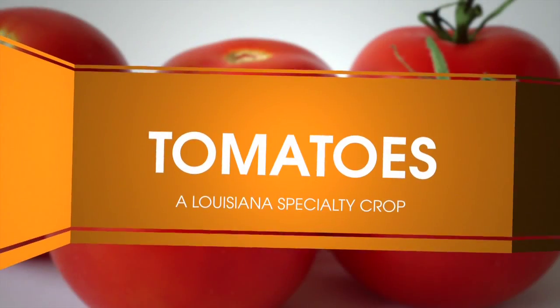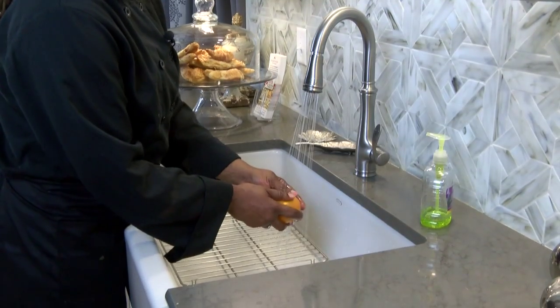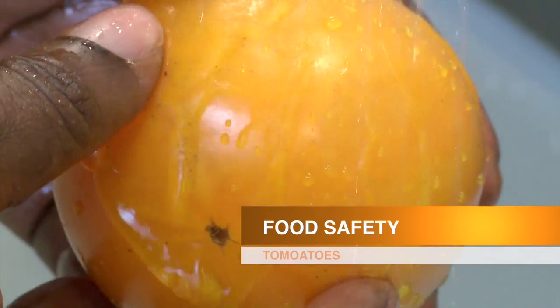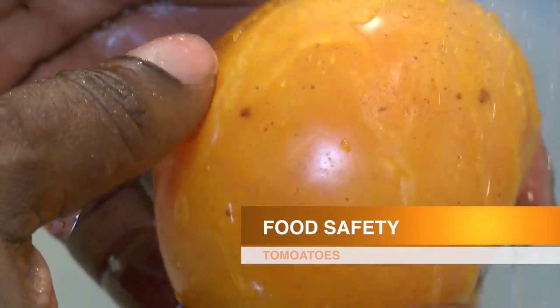And not only that, they are delicious and they're very, very nutritious. High in vitamin C, high in antioxidants, and very good for our local economy.